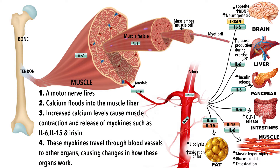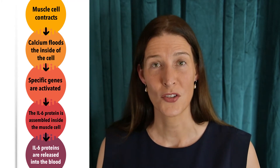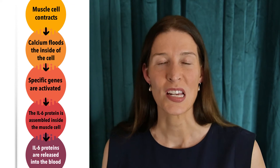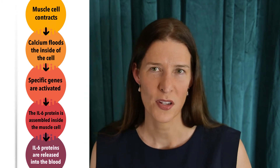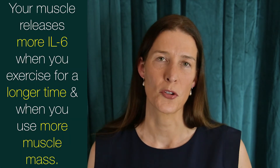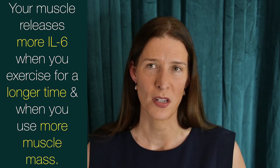When your muscle cells contract during exercise, calcium floods inside of the muscle cell, turning on the IL-6 production line. Specific genes are activated and the IL-6 protein is assembled and then released from the muscle cell into the blood. IL-6 is the very first myokine that's typically released into the bloodstream during exercise. The amount of IL-6 released increases with the duration of exercise and the amount of muscle mass involved.